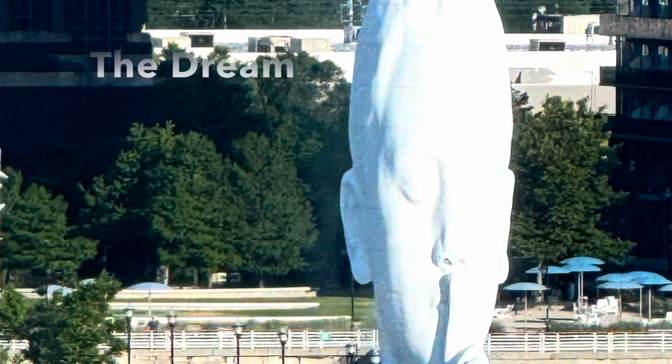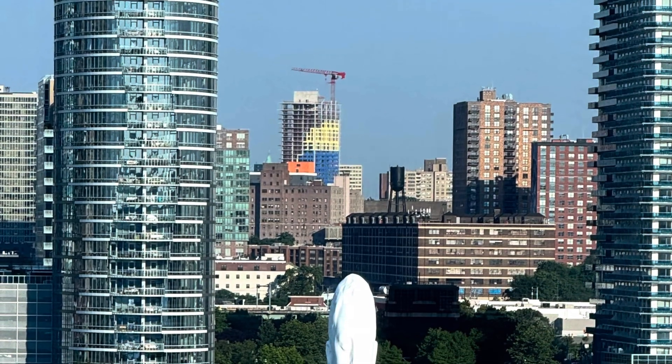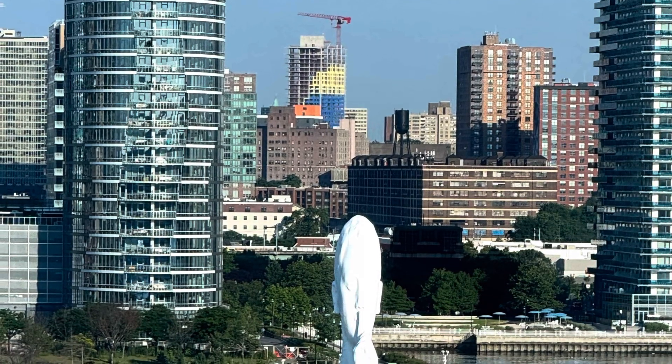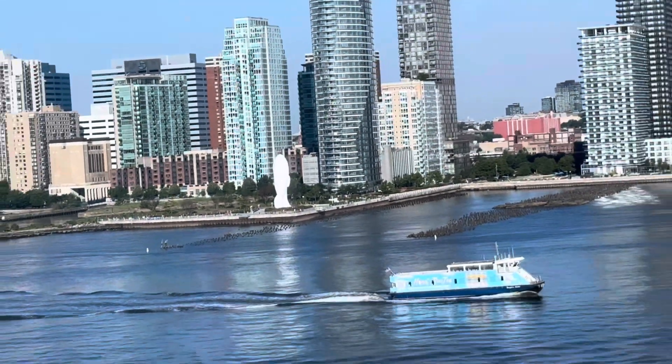You are now looking at the famous sculpture of a young girl with her eyes closed by Spanish artist Jaume Plensa. This is situated in Madison Square Park in Manhattan, and the sculpture is noted for its serene expression and dreamlike quality.